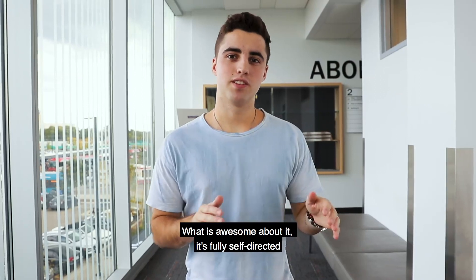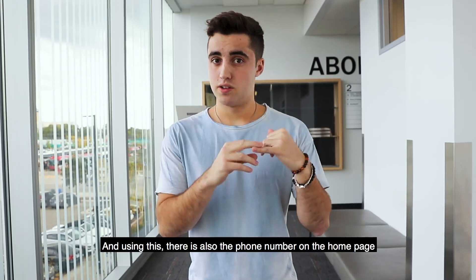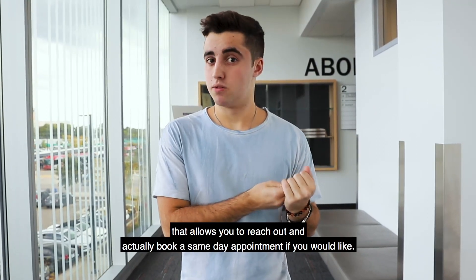What's awesome about it is it's fully self-directed, so you can choose programs and modules all to help you develop your mental health. There's also a phone number on the home page that lets you reach out and actually book a same-day appointment if you would like.